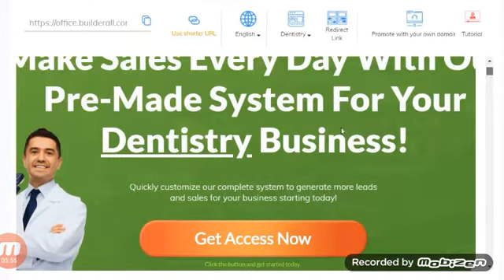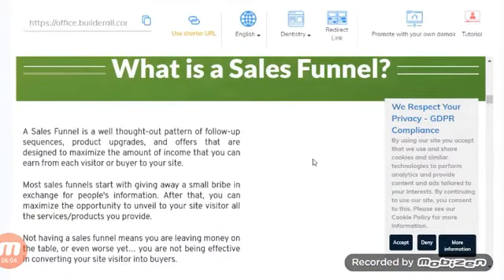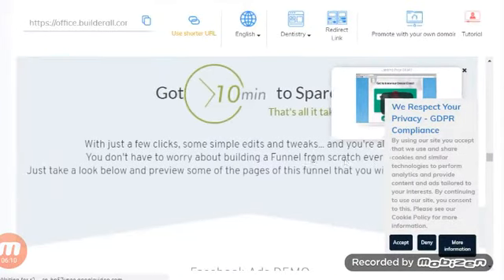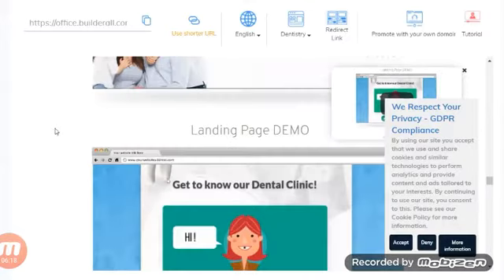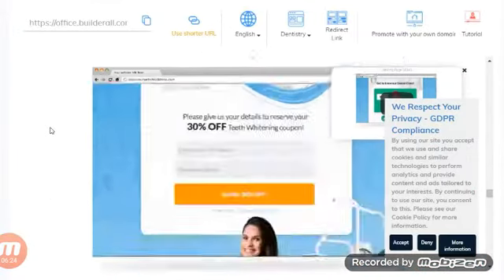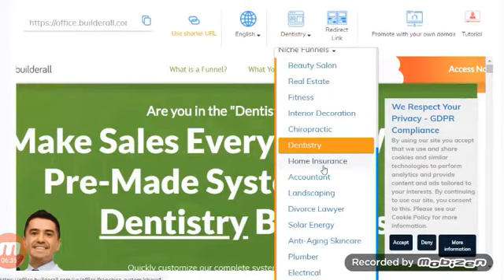For example, the dentistry funnel — you'd share this with someone in the dentistry business. It walks them through what a sales funnel is, how it can help grow their business, and shows them a Facebook ads demo, site demo, landing page demo, opt-in page demo, and a call-now demo. It gives them everything they need to get leads, and it's all done for you — just share the link.